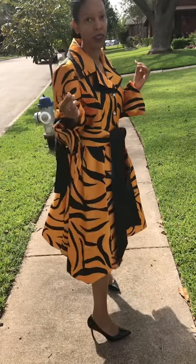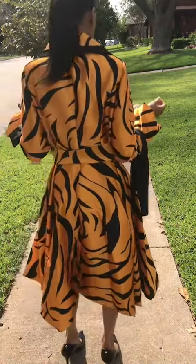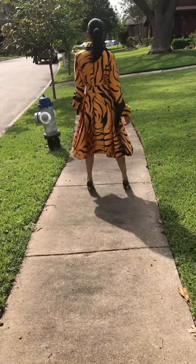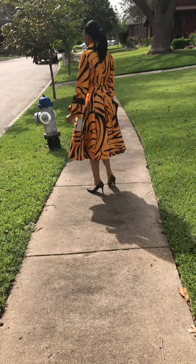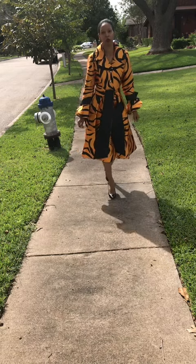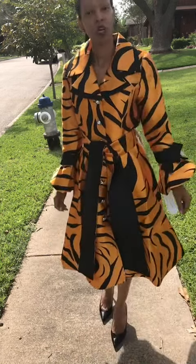This comes in sizes 8 to 28W. Again, this is our dresses by Nubiano balloon dress 1771. You can find this over at divasdanfashion.com.